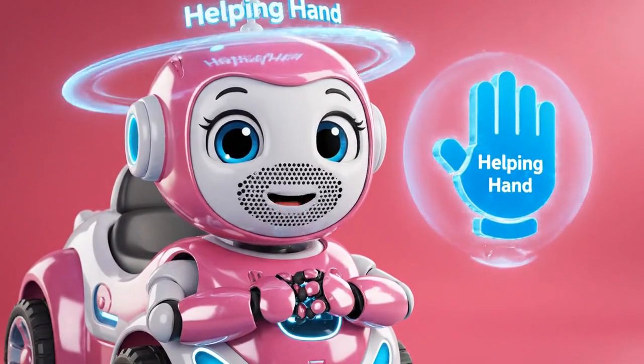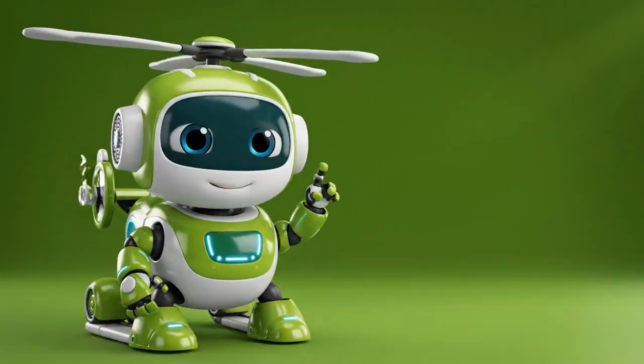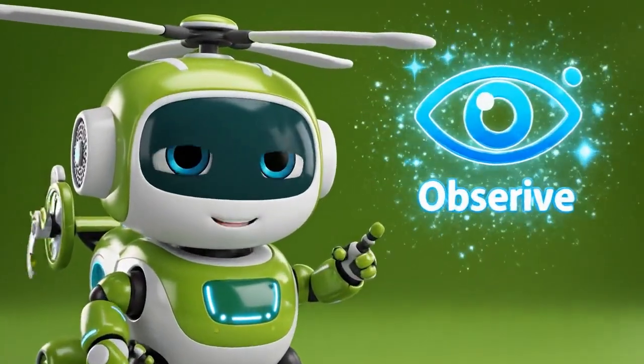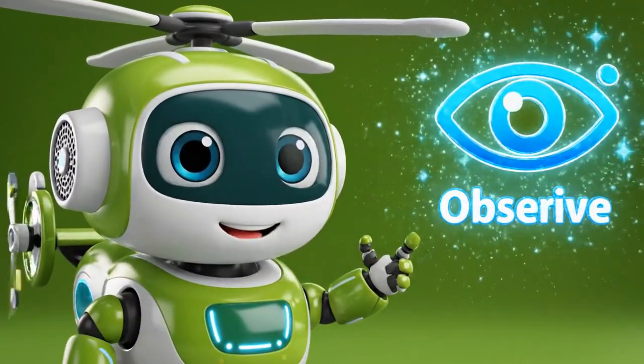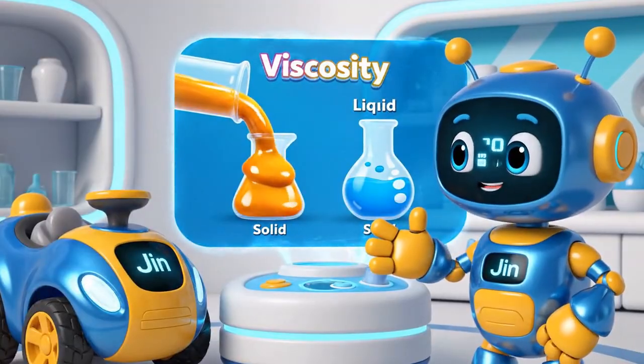The helping hand reminds us to always be kind and offer help to our friends! Welcome back for your Boas lesson! To observe means to look very carefully at something. So remember, viscosity is how thick a liquid is!